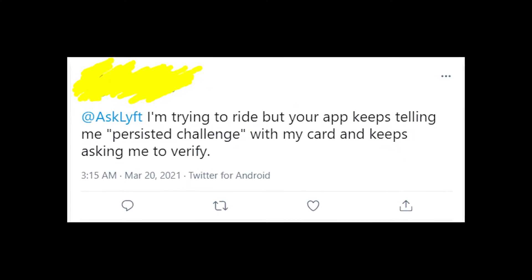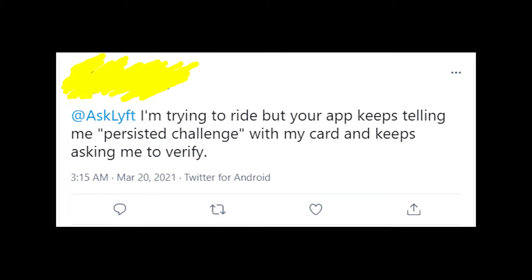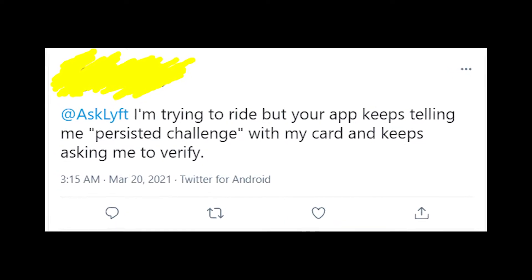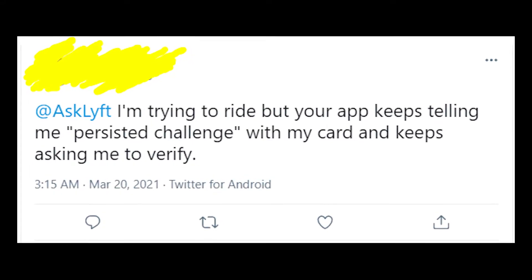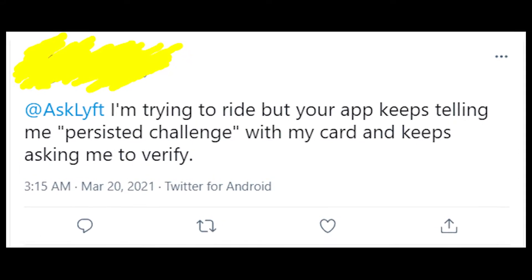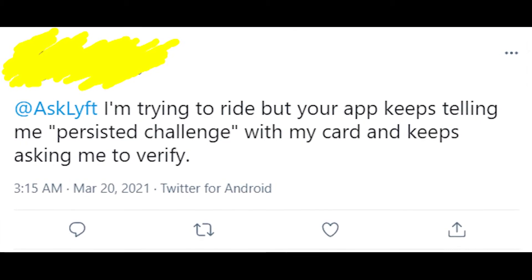I'm still looking into this problem, so I'll keep updating the information about this error message in the comment section of this video. I'd recommend you take a look under this video — maybe I've already updated something and found a 100% working solution for all of you.